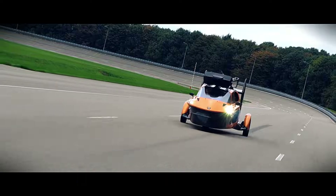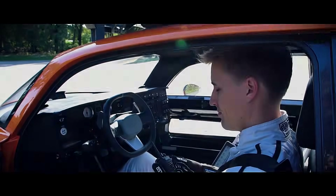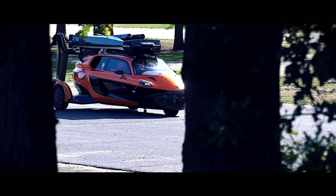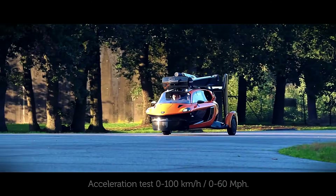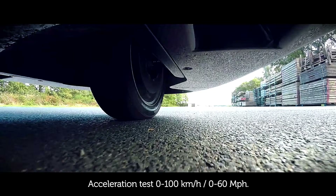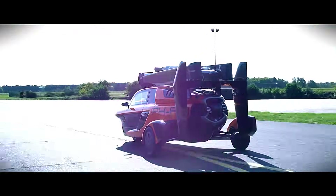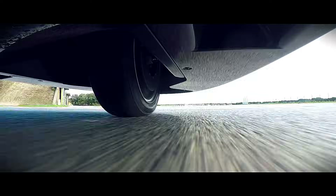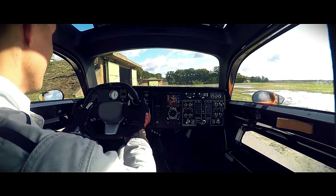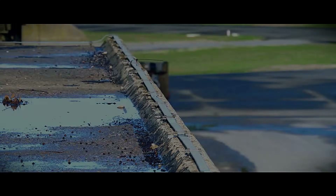PALV Liberty. The PALV Liberty is a pioneering vehicle that seamlessly transitions between road driving and aerial flight, combining the functionalities of a three-wheeled car and an autogyro. In driving mode, it measures 4 meters in length, 2 meters in width, and 1.7 meters in height, with a maximum takeoff weight of 910 kilograms. It is powered by a 100-horsepower engine, enabling a top speed of 170 kilometers per hour and acceleration from 0 to 100 kilometers per hour in under 9 seconds. The Liberty offers a driving range of approximately 1,300 kilometers.